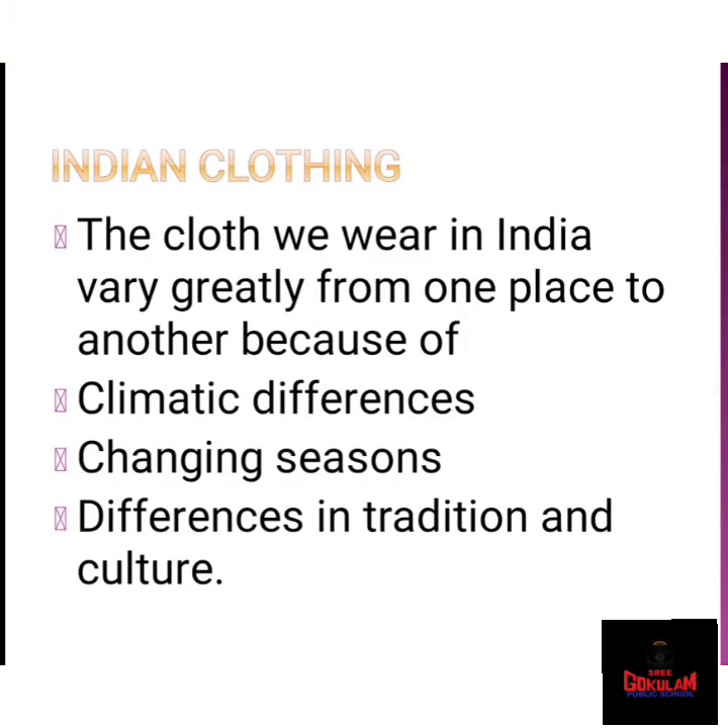Next, we are dealing with the second part of our Chapter 6, that is the clothing of India. Now we are dealing with Indian clothing. Are you ready to see the different pictures of different types of clothes? The clothes we wear in India vary greatly from one place to another because of climatic differences, changing seasons, and differences in tradition and culture. India has a rich variety of clothing that is a part of its culture. Each region of India has its own traditional dress. Traditional dresses are usually colorful and beautiful.